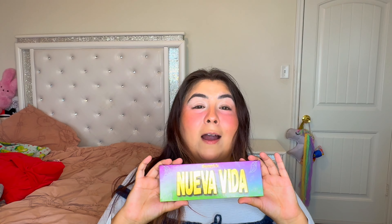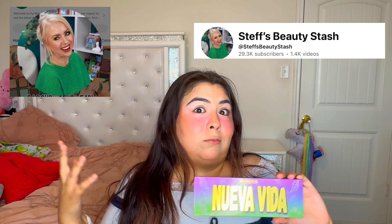I purchased this palette to support my friend. She's been so kind and I've seen her grow from not many subscribers to now blowing up, and I'm so happy for her. She has her own palette — Nueva Vida — and I've been wearing it since I got it.